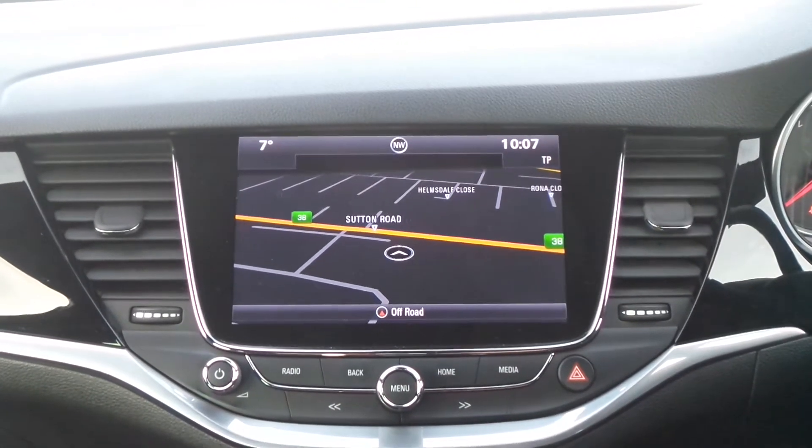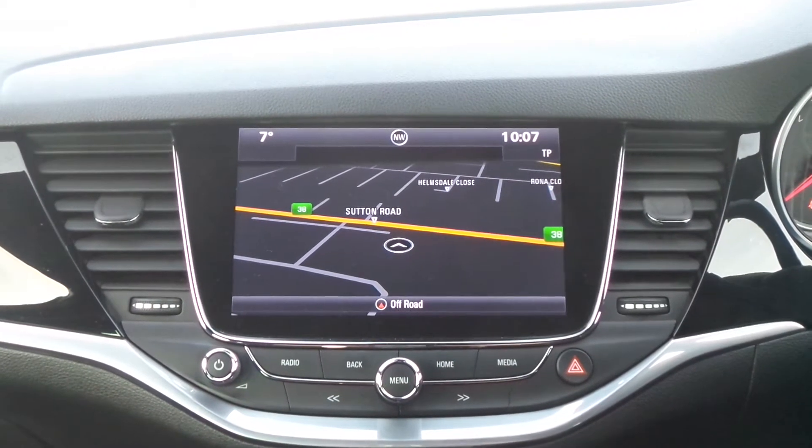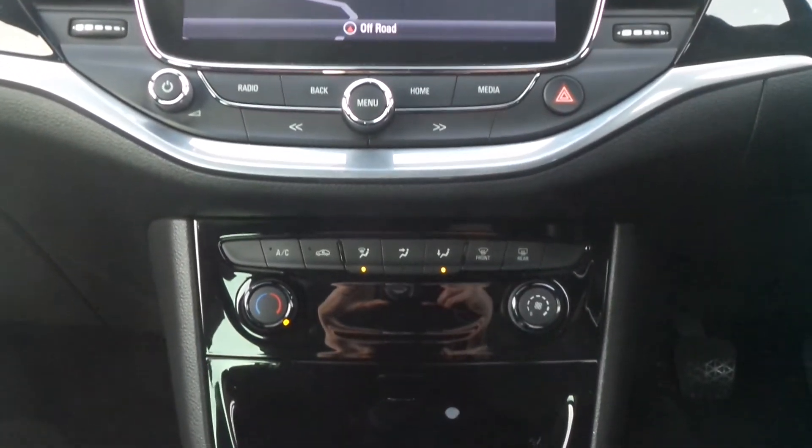Moving to the interior, at the front is the touchscreen IntelliLink Entertainment System which features satellite navigation and Bluetooth connectivity. There's also a DAB radio and it supports Apple CarPlay and Android Auto.